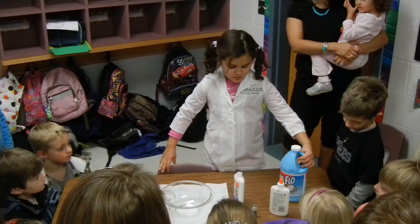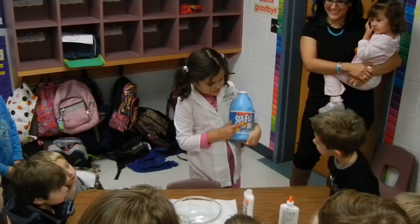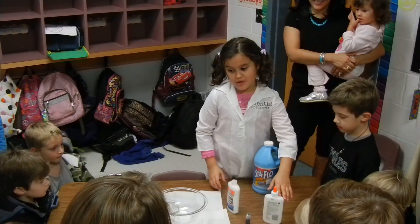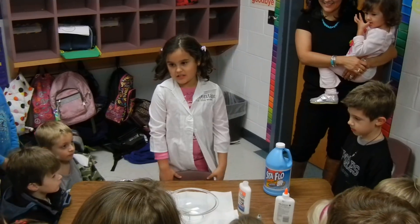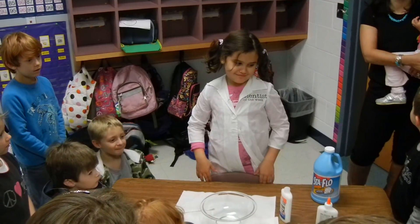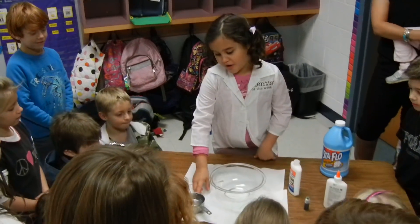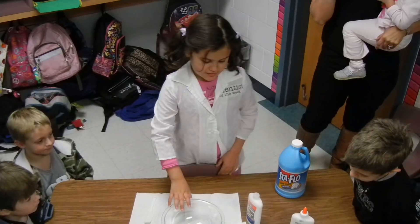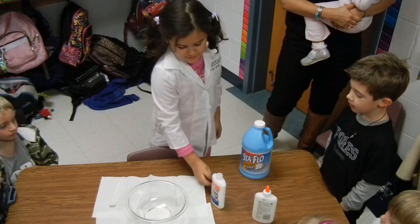This is liquid starch — you can see right here, liquid starch. And these are big bottles of glue, because we're making a lot so everybody can take a bag. And this is water. You also have food coloring.